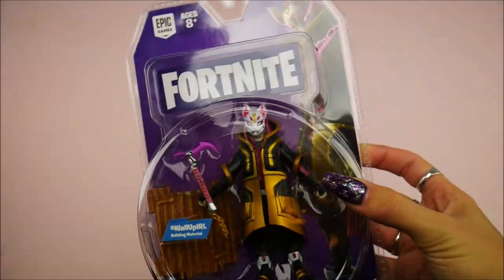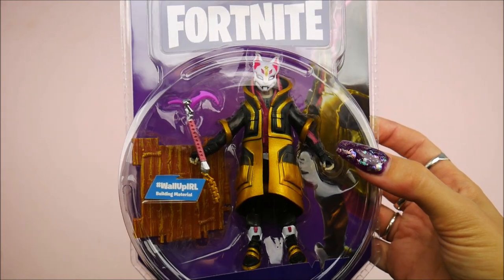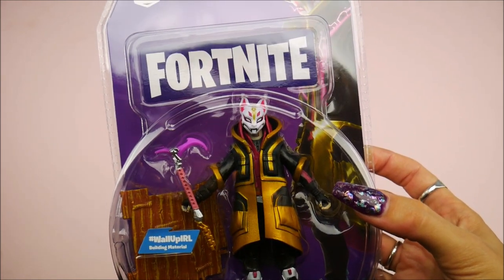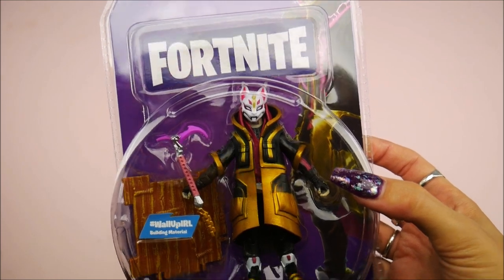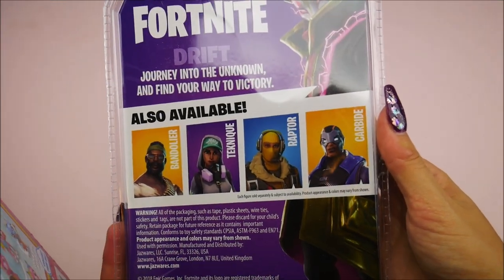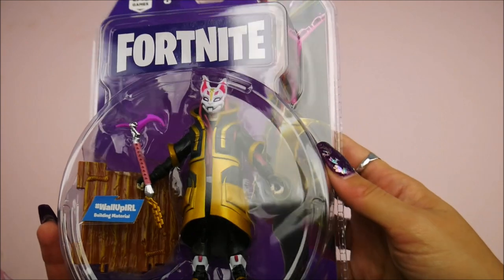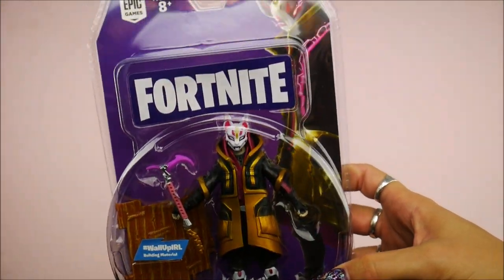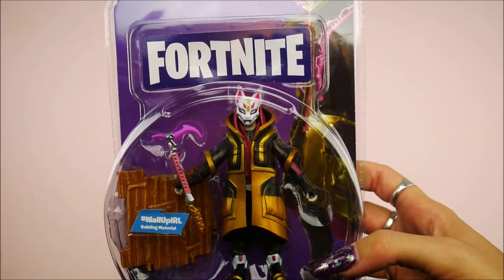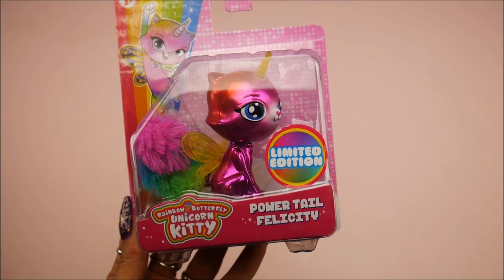Look at what I got now — Drift Solo Mode! Hashtag wall up IRL it says, and it's the Build-ins for building. It comes with a piece of building material so I'm assuming you can get all of them and then build a larger piece — interesting. This is by Jazzwares. This game is just so popular — I see everybody playing it, I'm so out of the loop, but it's a really intricate piece and it looks neat.